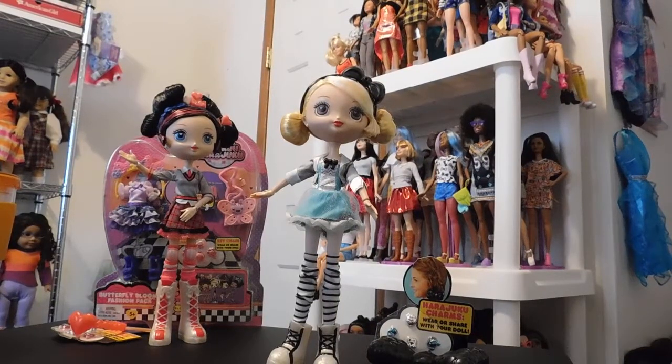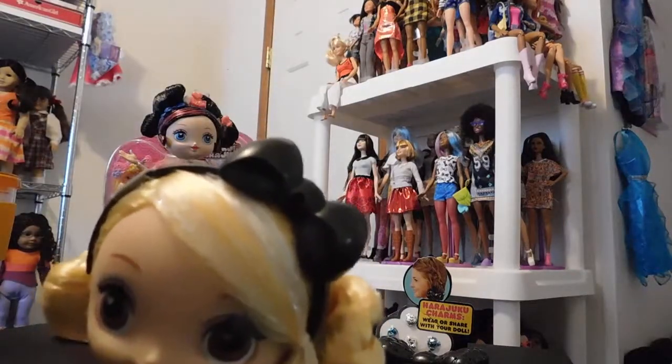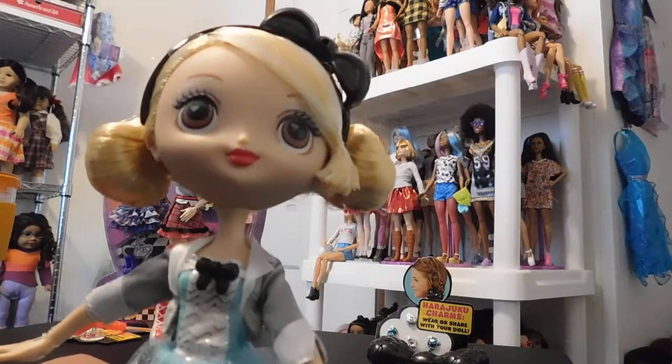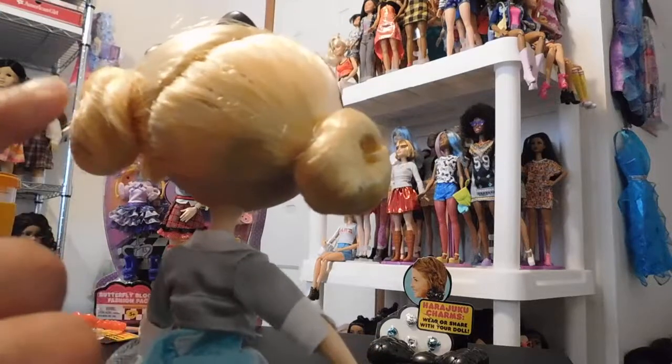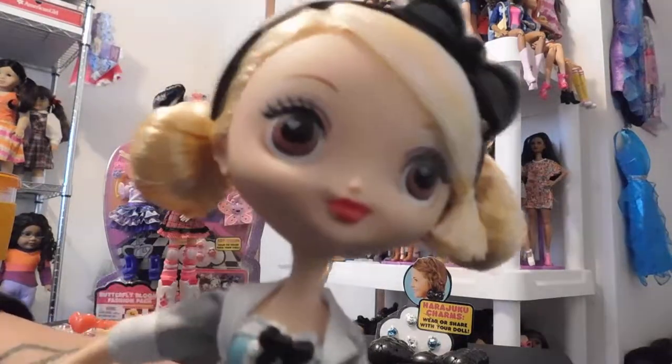Alright guys, we are back with this lovely Cuckoo Harajuku girl. This is Miss G and Miss G is fabulous. I love her outfit — her ensemble is just so cute. As you can see she's wearing this adorable headband with a cute big black bow on it. Get a close up view of her face. She's wearing her normal little hairstyle with the two pigtails twisted, one on each side, and I really love it. I think she's so adorable.